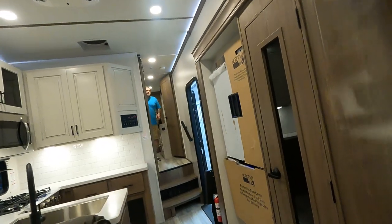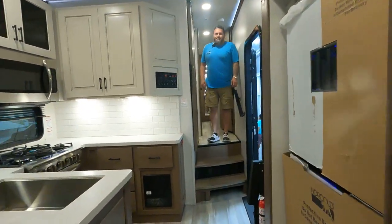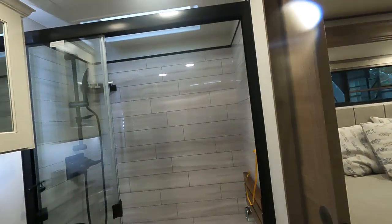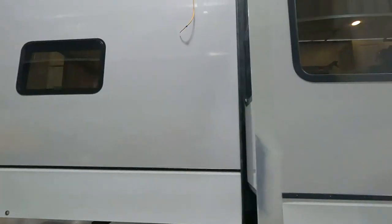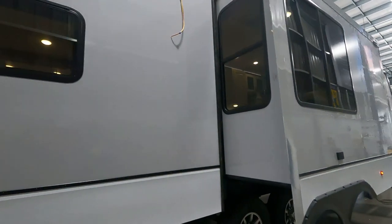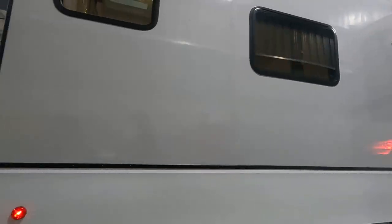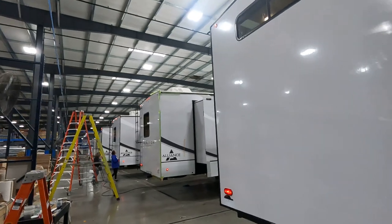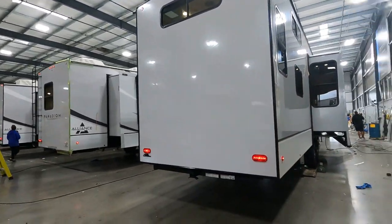We've gotten a lot of people asking when these will be on dealer lots. Even the units we sold to dealers are already sold to customers.